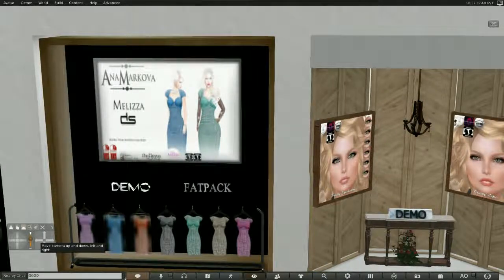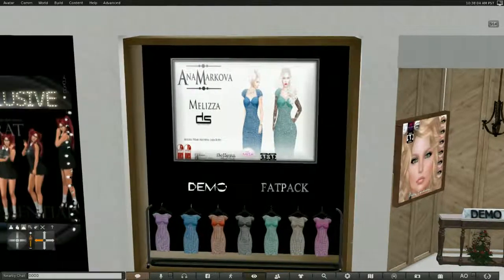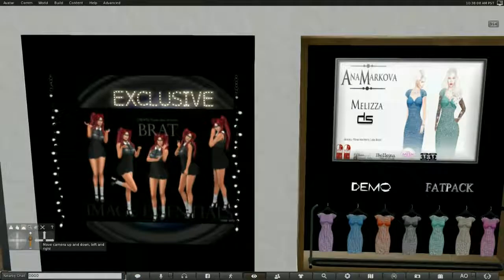This is Anna Markova — a very elegant dress. It looks like it comes in seven different colors. You can either buy one color or the fat pack. It is called Mz Melissa, and it is in Slink, Maitreya, Beliza, and the Mesh Project. It's also Fit Mesh for other avatars that may not have any of those.